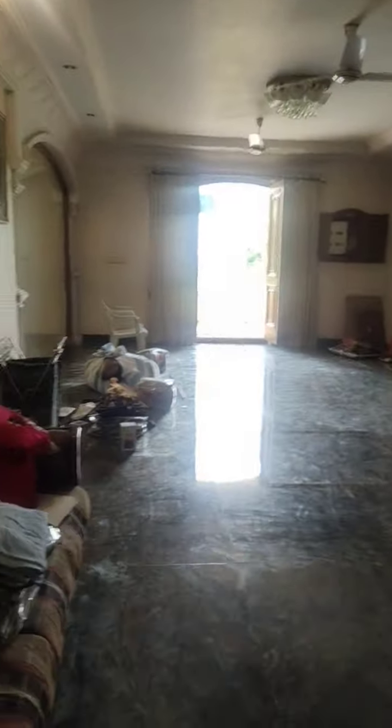Now we are going to the first floor. This is the staircase and this is the view from the staircase. You can see the entire living hall. Ground floor — we are going down. First floor view.